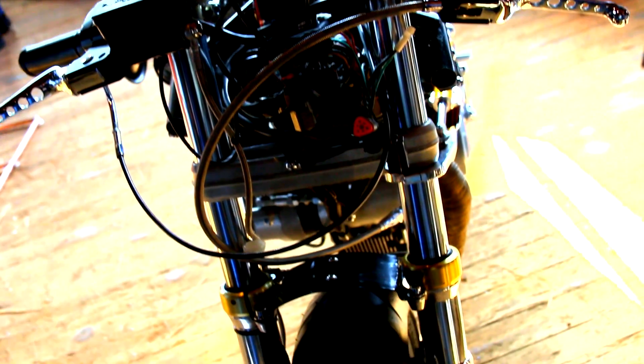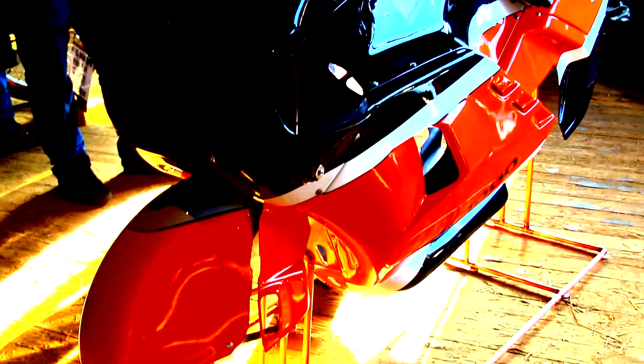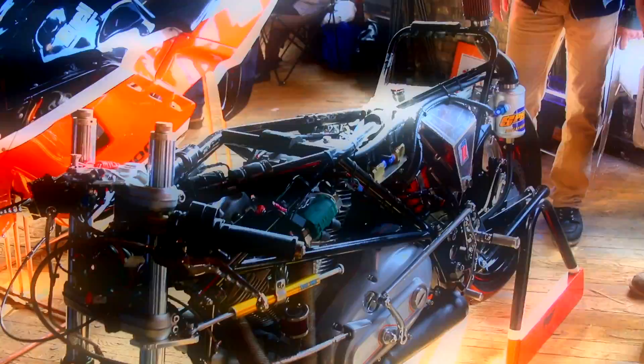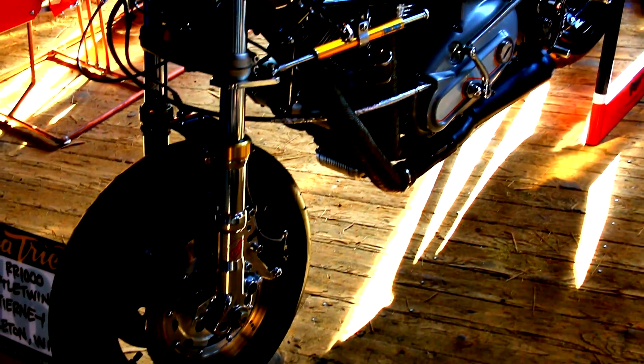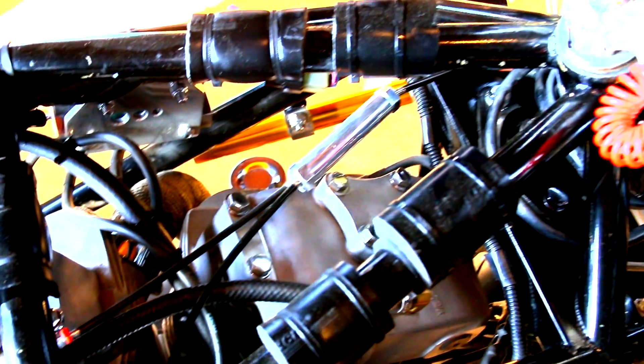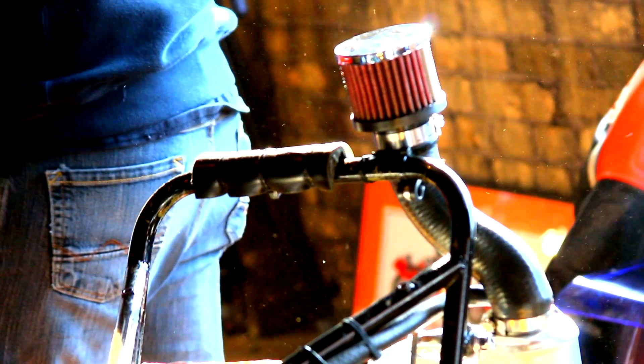We raced it once at the East Coast Timing Association with the original bodywork — this is new bodywork over here to your left or your right. The gas tank was leaking on the motor so we only made one pass, then I re-bodied it and re-did the motor. I talked to Jerry Branch and the motor is pretty stout. The bike on the dyno runs 182 miles an hour geared the way it is. We're hoping to get some land speed records, racing with the East Coast Timing Association and some of the other mile courses — flat, straight line racing.